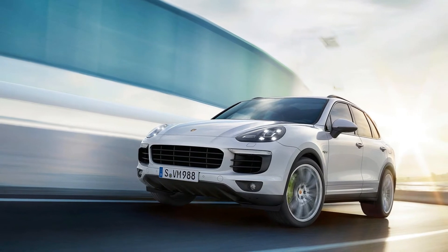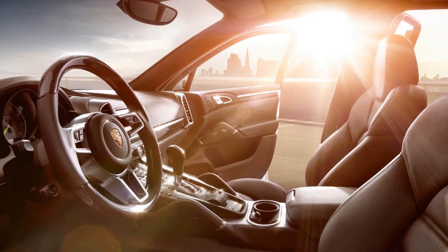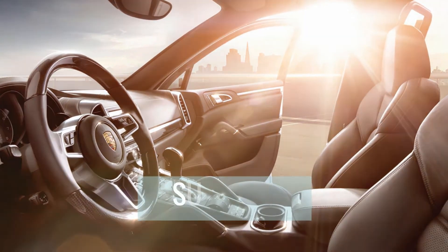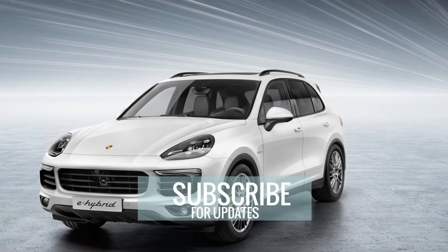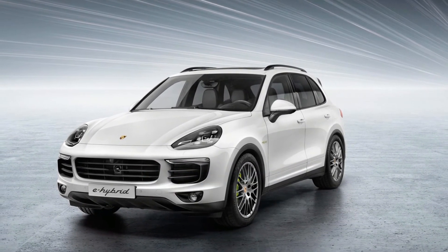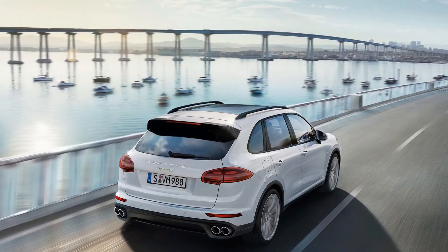E-Hybrids look much like the standard Cayenne, yet there are a couple of differences you can see on the exterior. The SUVs have green brake calipers and matching accents around the badges. Inside, there are green accents on the sport chrono dial and tachometer, as well as hybrid-specific digital displays.